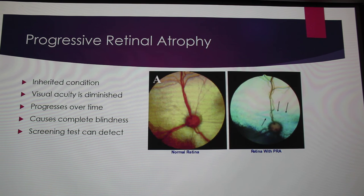Progressive retinal atrophy, also known as PRA, is another inherited condition. It can cause blindness, or blindness over time — as the name suggests, it's progressive. This picture is a normal retina, so whenever you're looking in a dog's eyeball, that's what you'd expect to see. And this is a picture of really progressive PRA — you can just tell it's not a healthy retina.